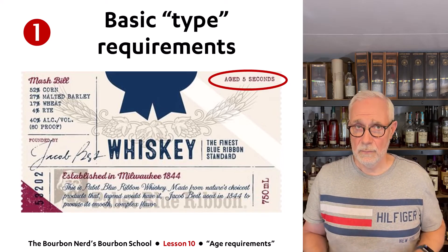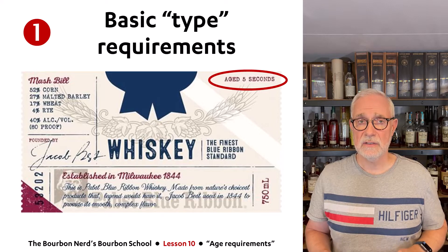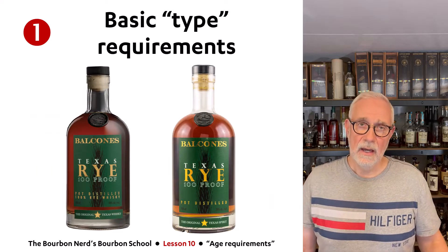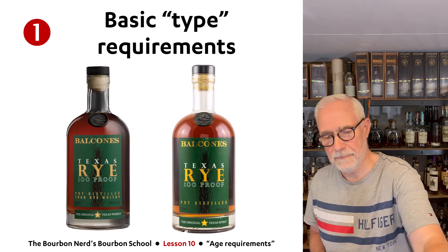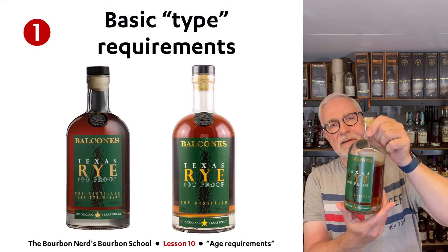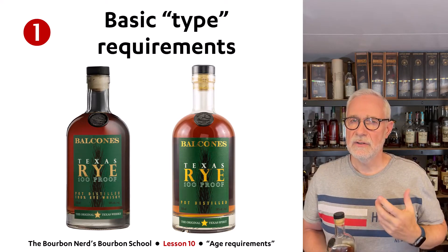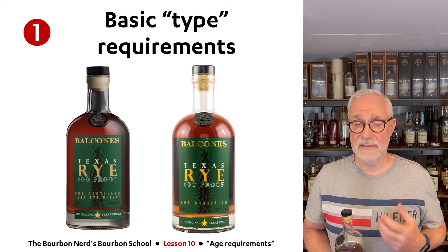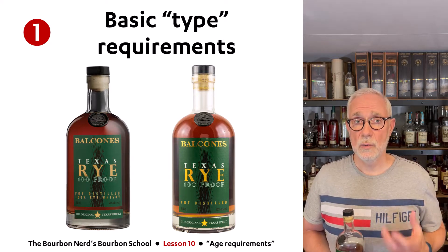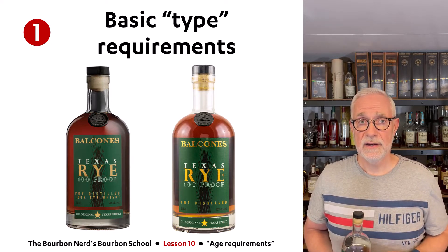So basically, rule number one: if you want to make a bourbon, rye, or some other American whiskey type, it doesn't matter how long you age it — it can still be called a bourbon or rye. This is a little bit special for the U.S., because most other countries around the world definitely have rules on how many years your whiskey must be aged in order to be called whiskey. In the U.S. there's not. But in Europe, for instance, if you put the word 'whiskey' on the label, it has to be matured for three years minimum.